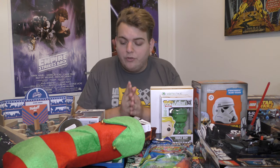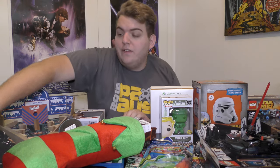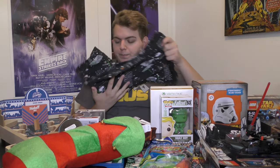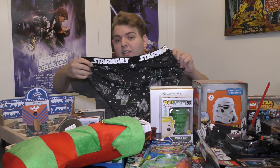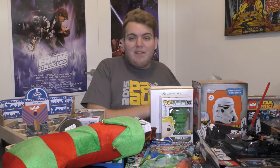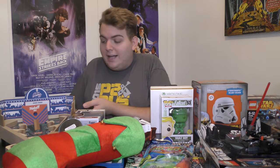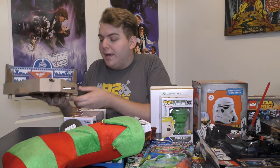First of all, these are Star Wars pajamas that my sister got me as part of my present — my Star Wars present, she called it. She basically went for everything Star Wars related and bought it for me, which I think is pretty cool.